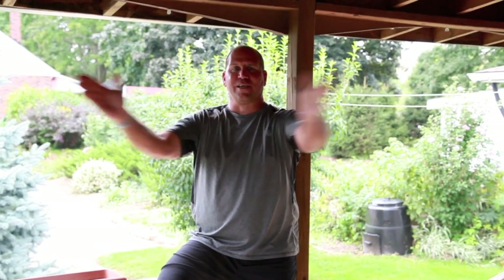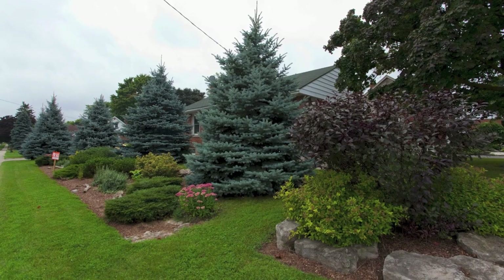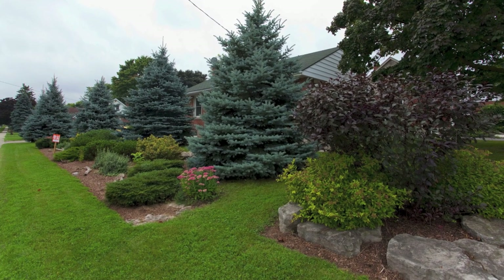Chillin' on the beautiful back deck at 363 Crook Street. I want to tell you a little bit about this lot — it is gorgeous. 50 feet wide off the front and 160 feet deep back.